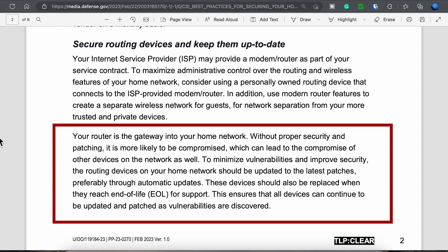Since your router is the gateway into your home network, it's your first line of defense. Without proper security and patching, it's more likely to be compromised and breached across your network versus a client device. To minimize vulnerabilities and improve security, your router should be updated to the latest patches. These devices should also be replaced when they're no longer supported — if you're not getting patches, then you need to get a different device.